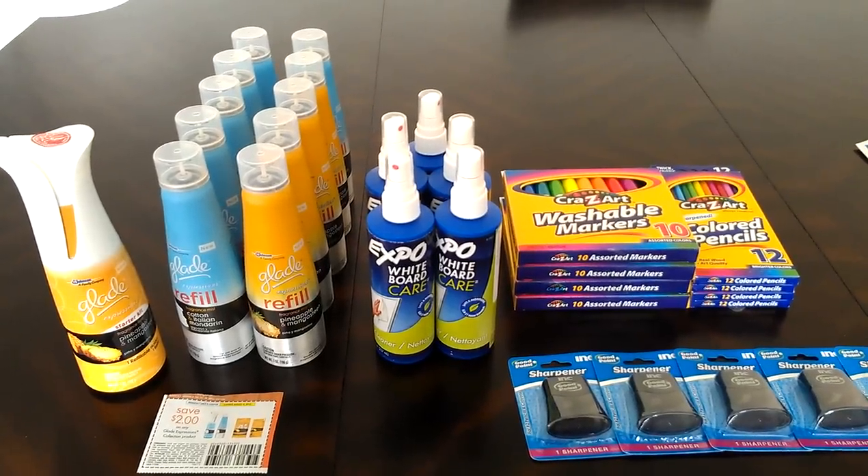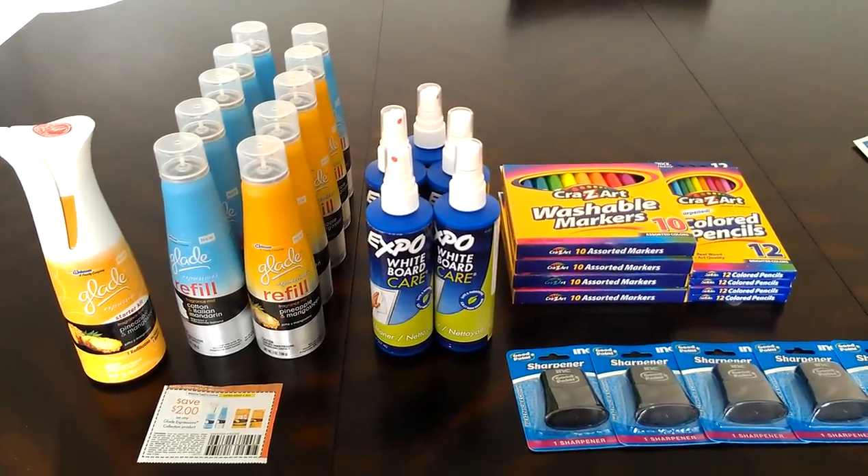Hi everyone, thank you for joining me and watching Coupon Iwakaioli, and this is my Walmart haul.